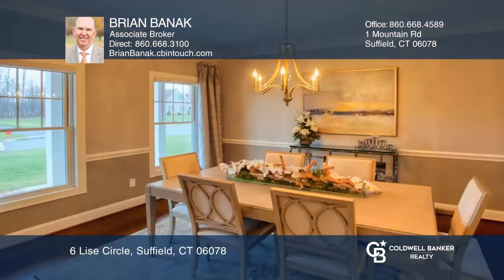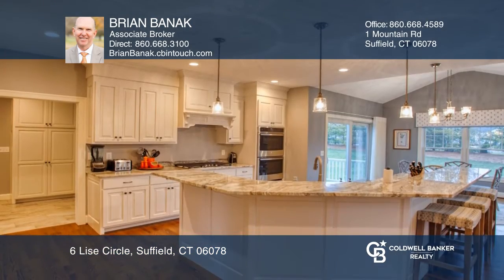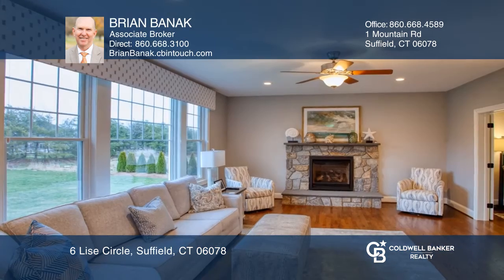This beautiful colonial in the sought-after Malik Farms neighborhood offers gorgeous high-end finishes throughout. The open-concept kitchen boasts stunning granite countertops, stainless steel appliances, and a separate breakfast room.